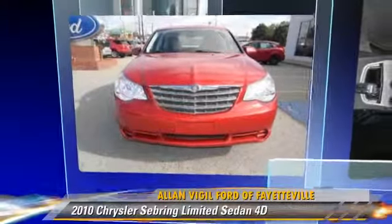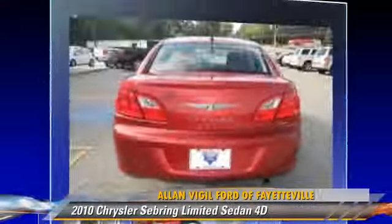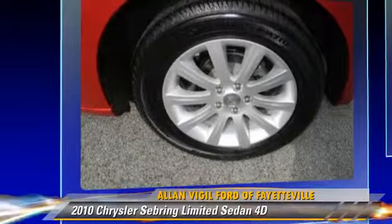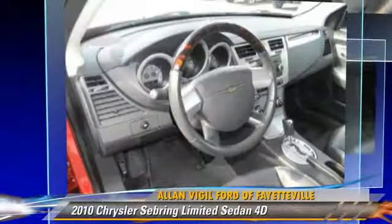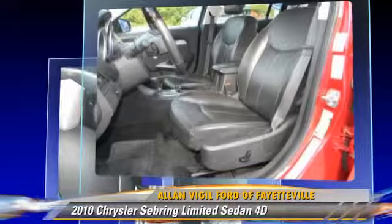The 2010 Chrysler Sebring Limited, powered by a 2.4-liter four-cylinder engine with an automatic transmission. This front-wheel drive sedan has fewer than 40,000 miles on the odometer and gets up to 29 miles per gallon.